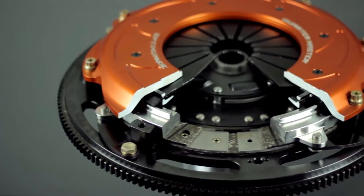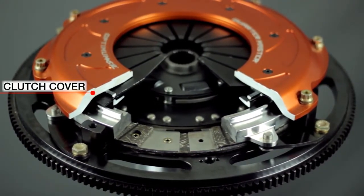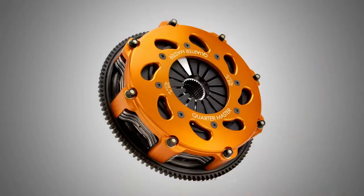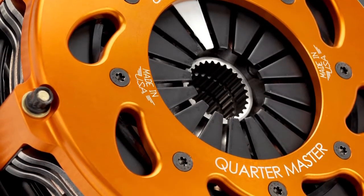Now that you have an overall knowledge on how to select the right clutch and understand MOI and torque capacity, we are now going to educate you on some common clutch terminology. The first section of the clutch is the clutch cover. This cover encases the clutch plates and includes the clutch spring. Following the clutch cover are the gas slots, which provide additional cooling to the internal clutch components.